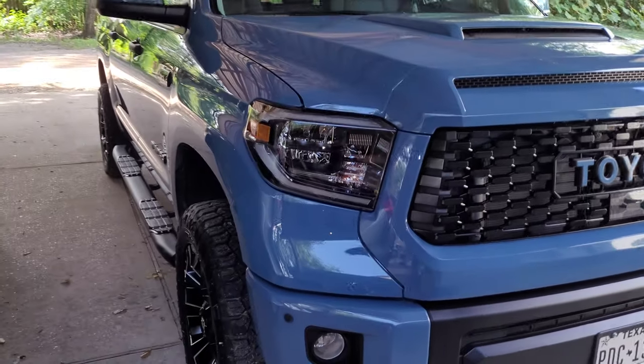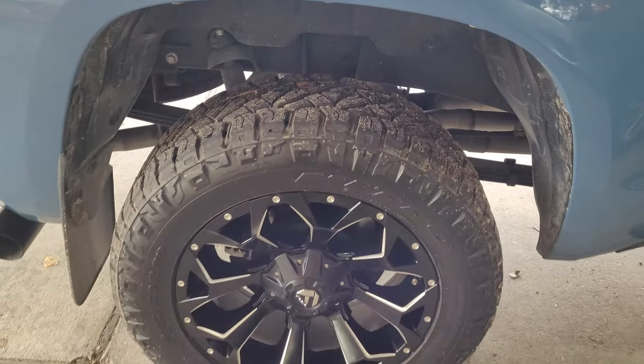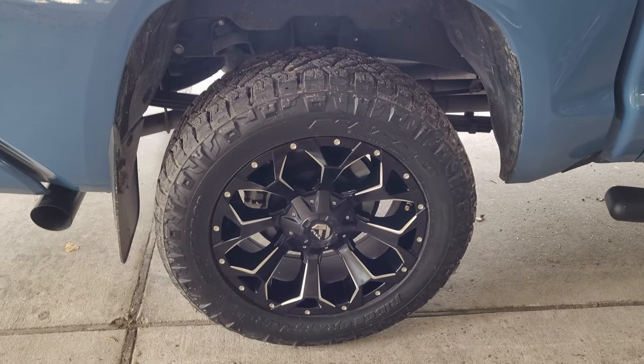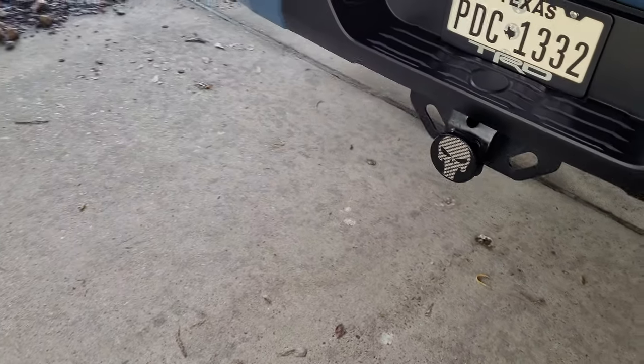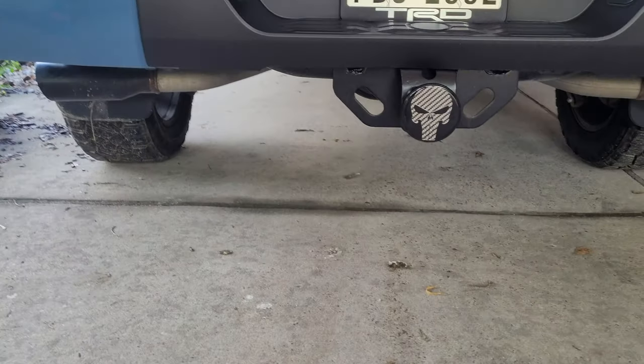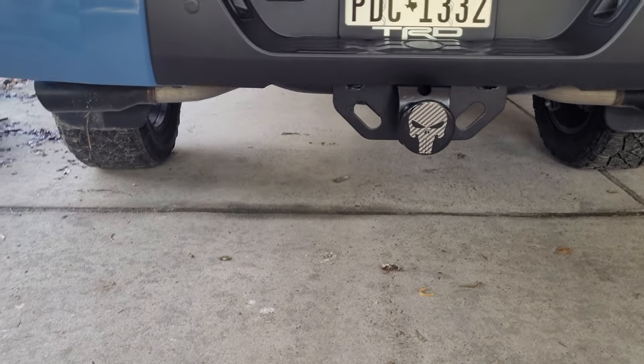The truck looks amazing. Last video I made was for the Flowmaster Super 44, which sounds excellent on this truck. It's a double exhaust system — you can see the black tips there. It's perfect.